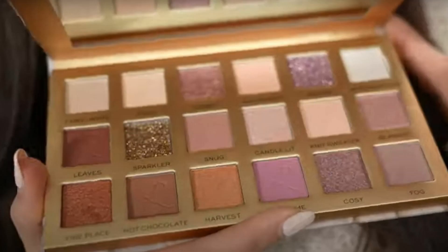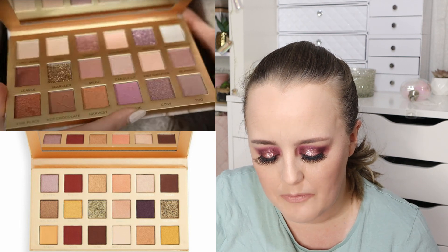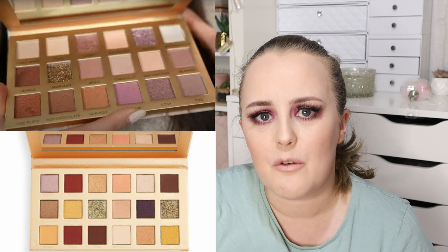The palette itself — I'm looking at a picture of it just to remind myself — screams recent Revolution releases to me. It looks like a Revolution Pro palette, although it doesn't say Revolution Pro on it. The design is very Revolution Pro; it reminds me a little bit of the dupes they were doing for the Huda palettes and also of the newer Revolution Pro palettes. It's that cardboard design with the very square packaging.